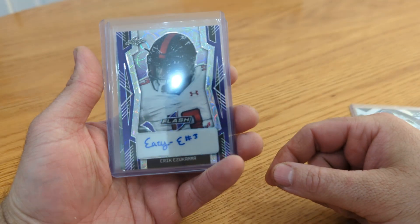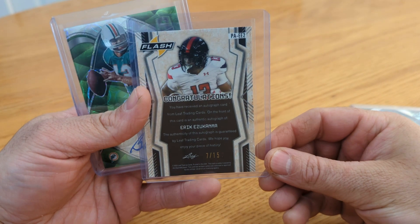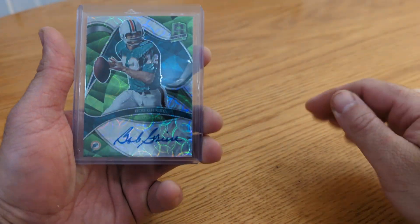And then from Leaf Flash, this purple — Easy E — and that's also the 15. Like I said, I'm excited to see what he does this year. I think we're actually going to use him some this year.